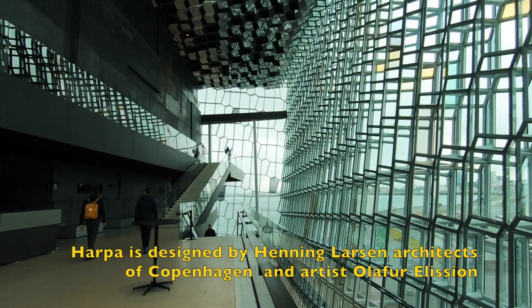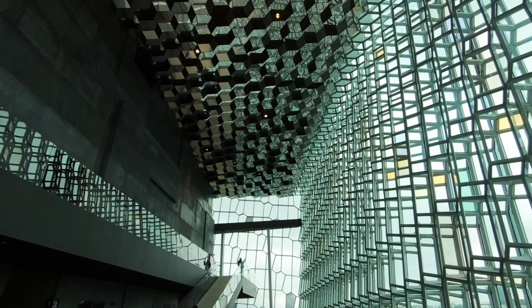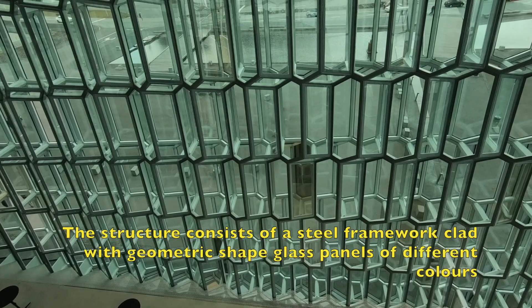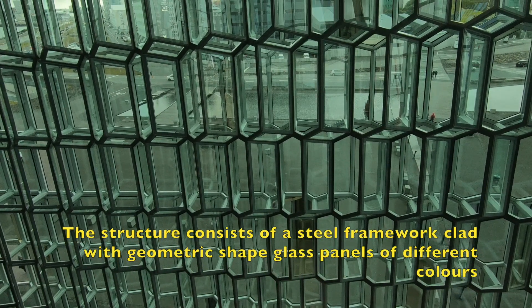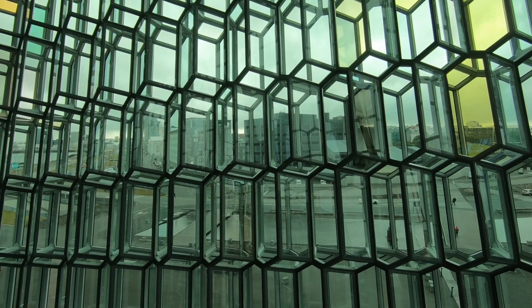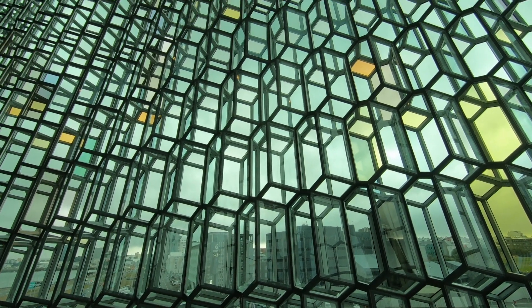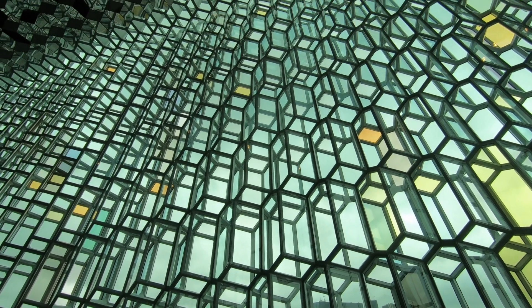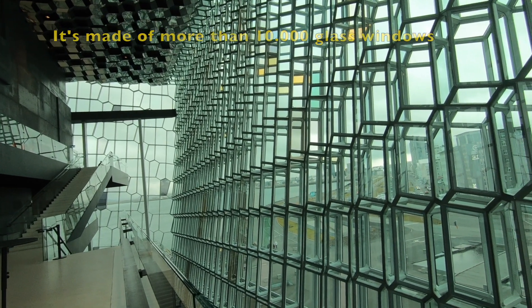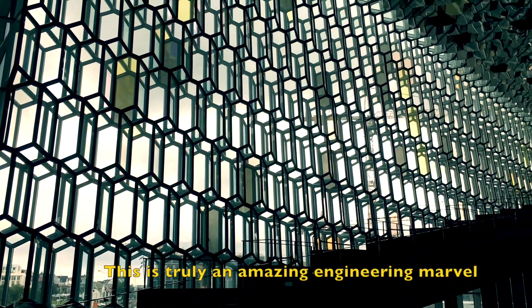Harpa is designed by Henning Larsson architects of Copenhagen. The structure consists of a steel framework clad with geometric shaped glass panels of different colors. It's made of more than 10,000 glass windows. This is truly an amazing engineering marvel.